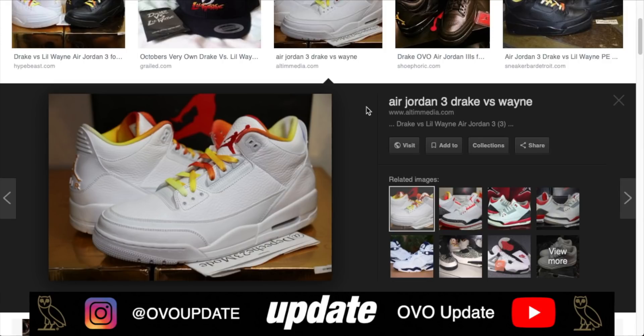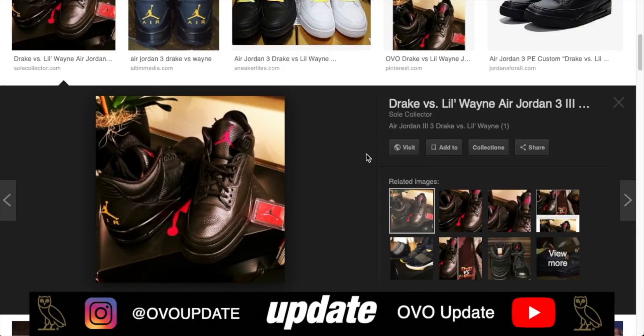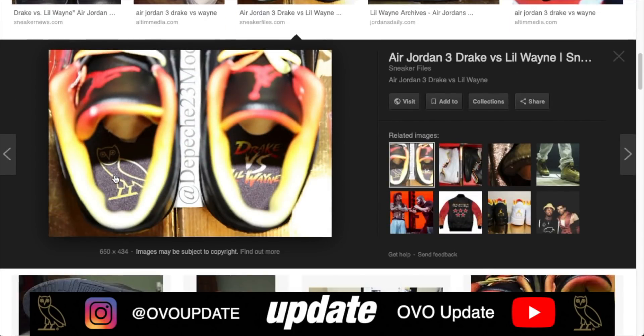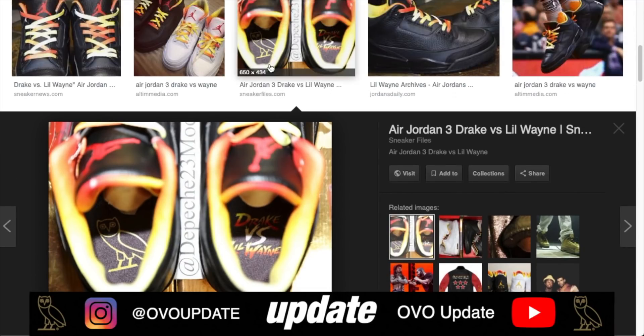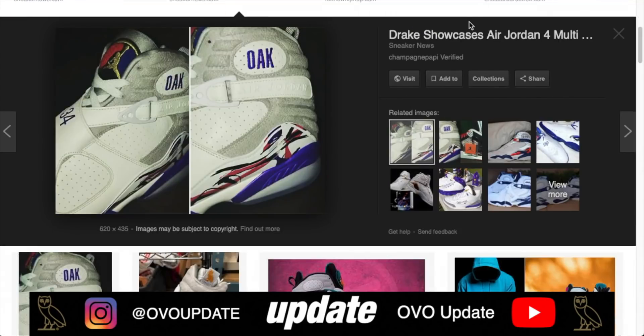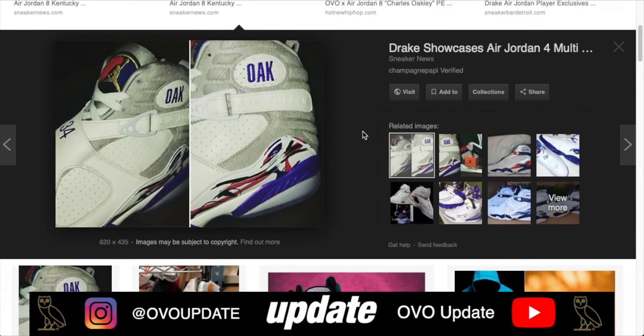Number five: the black pair, again given out for friends and family on the Drake versus Lil Wayne tour. In my opinion, the black pair is more rare than the white pair because I saw less of them. As you can see, it has the owl on one shoe and the Drake versus Wayne logo on the other — a very dope pair and next to impossible to get your hands on.